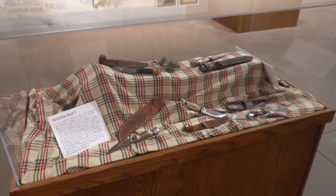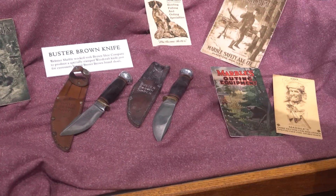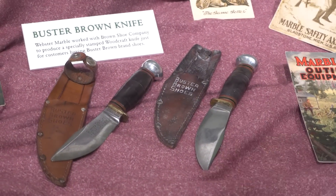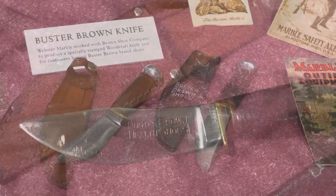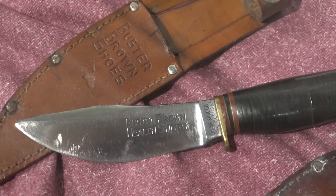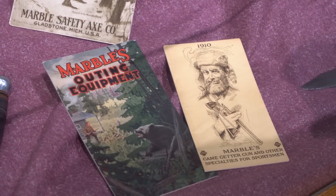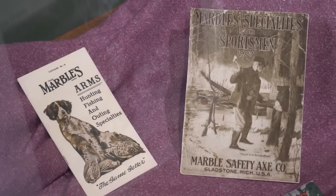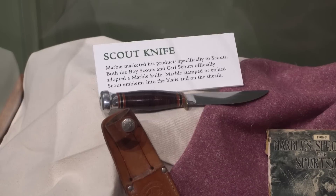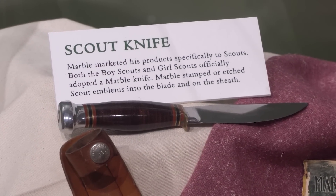On a few occasions, Marbles made knives as premiums — for instance for the Buster Brown Shoe Company, with knives stamped "Brown Shoe Company of St. Louis, Missouri" and "Buster Brown Shoes." L.L. Bean also contracted with them to build a knife specifically for them, stamped "L.L. Bean." They also made the official Boy Scout and Girl Scout knife, a number 60 sport knife, for a number of years.